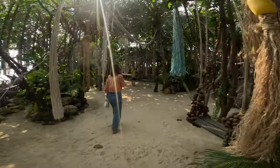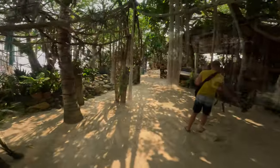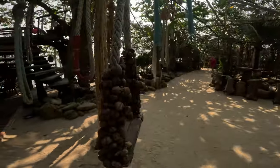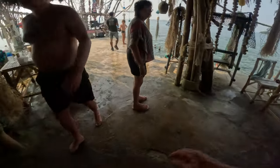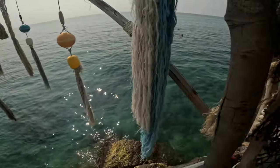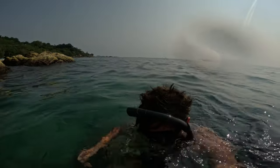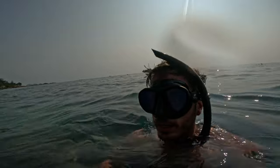Check this place out — it's out of somebody's dream, it's magical. Right into a snorkeling spot. Get a load of this — people, that is inviting. Let's go. The water isn't great in terms of clarity so I won't be able to show you much, but it's quite something. What a day.